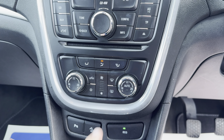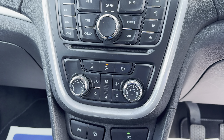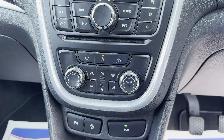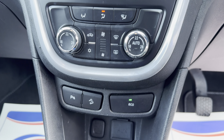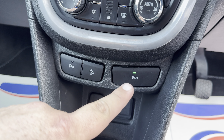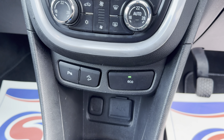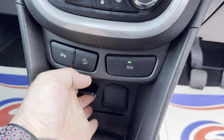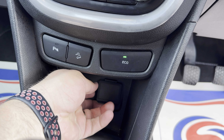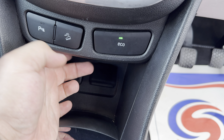Down here you've got dual zone climate control — the driver can set a different temperature to the passenger, and that works absolutely fine. Air con is working fine with no issues. There's also a parking sensors button, hill descent control, and an eco button which is basically your start-stop system. There's a 12-volt socket and a USB and auxiliary port as well.